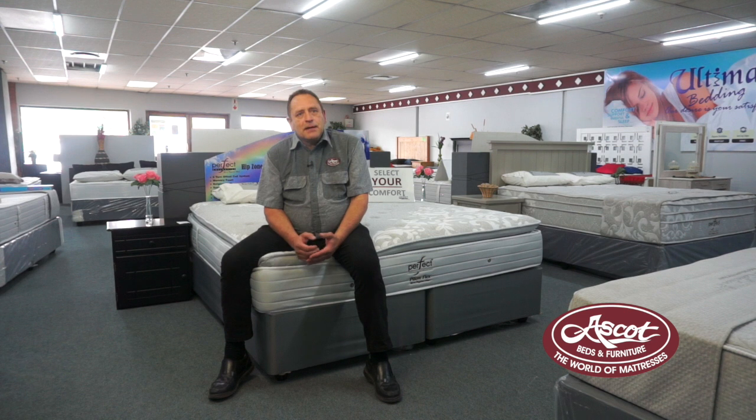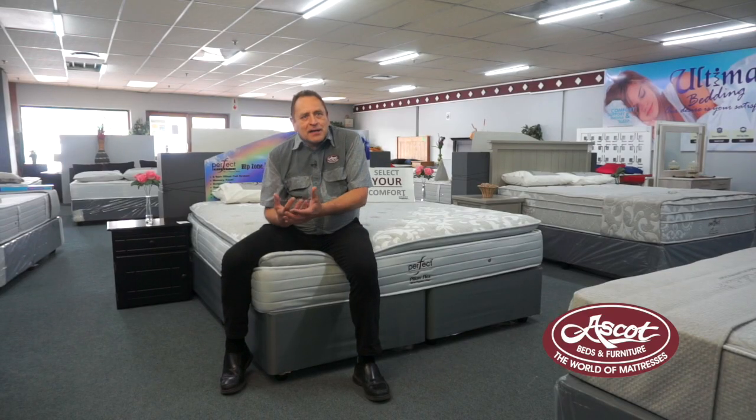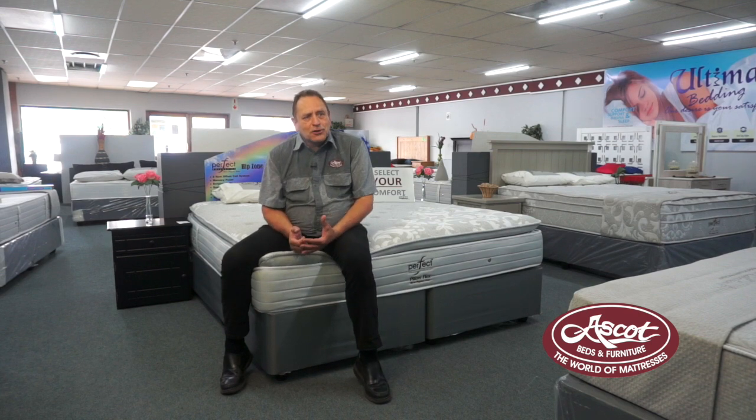Body support is extremely important in any sleep. Therefore, all the Perfect Collection mattresses are designed for pressure point relief. That is your shoulders, your hip area, your lower leg area, which is normally where you find it gets numb at night when your mattress is not suitable for you.